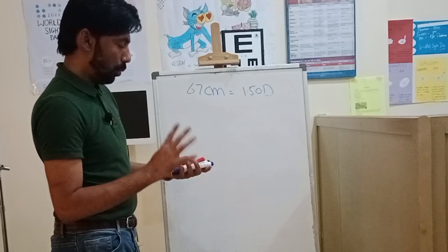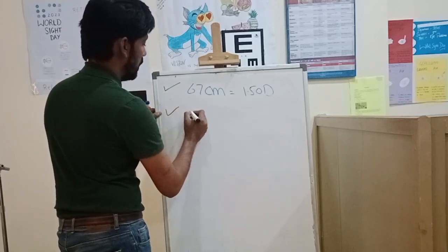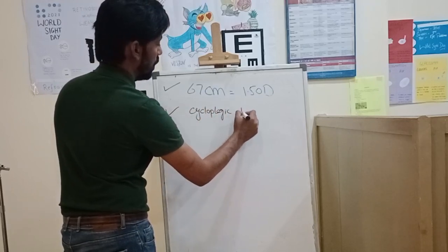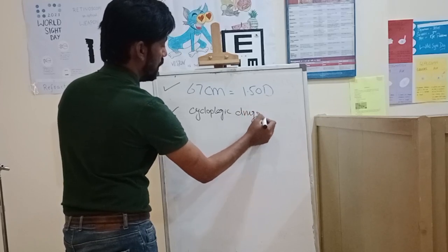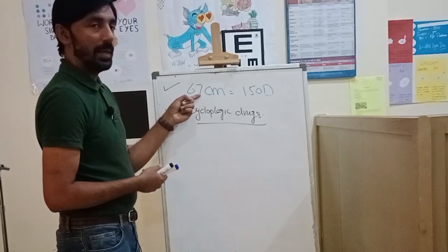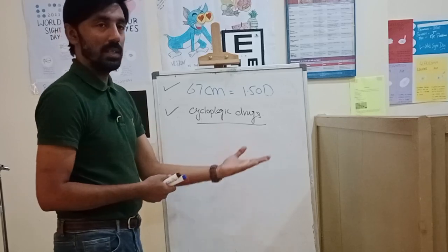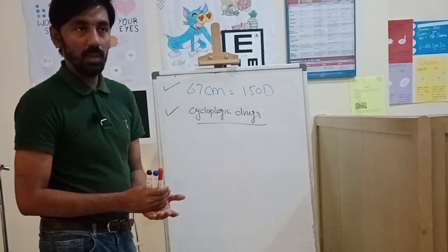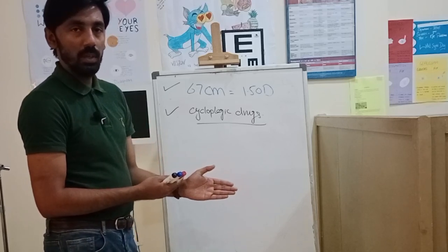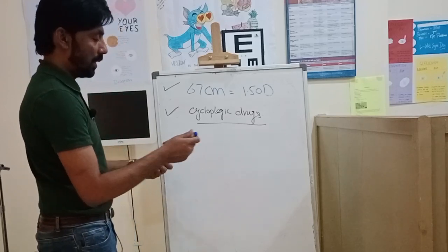We have two important factors: the first is working distance, and the second is cycloplegic drugs. The working distance of 67 centimeters is converted into 1.5 diopters. The dioptric allowance for cycloplegic drugs depends on which drug is used — atropine or cyclopentolate — and both have different dioptric allowances, as discussed in the last video.